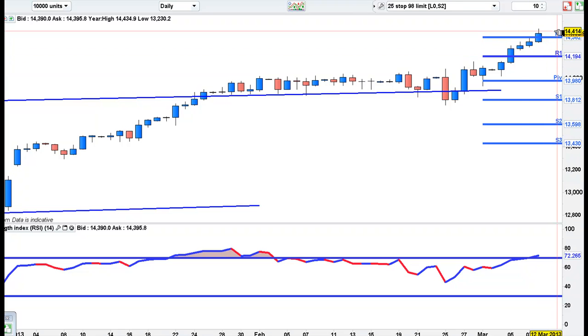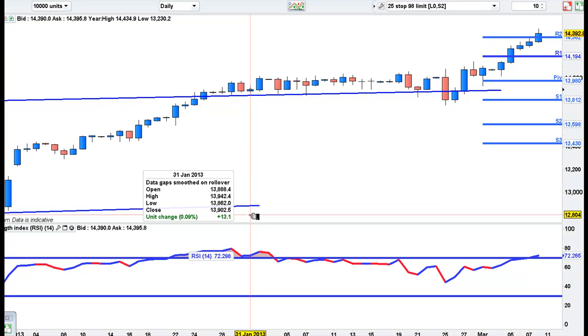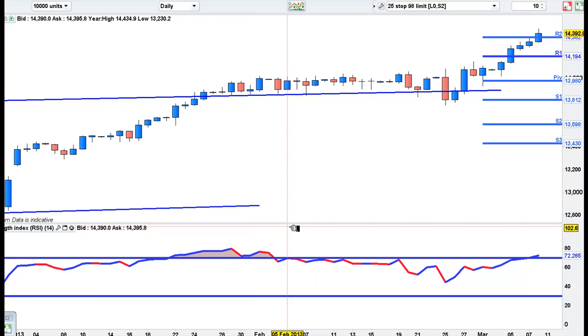Then possibly into next week, once we get the options expiry out of the way, we could see that pick up and move forward the following week. So that's what I'm looking for in the Dow — a pullback, because the RSI is high here.